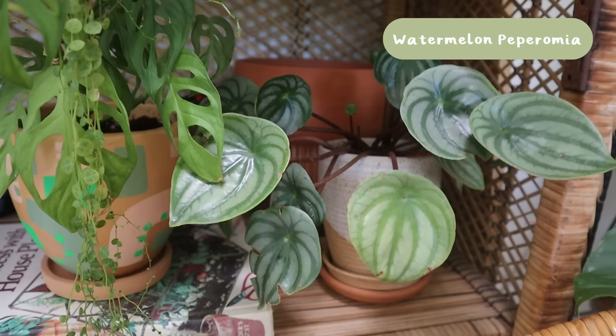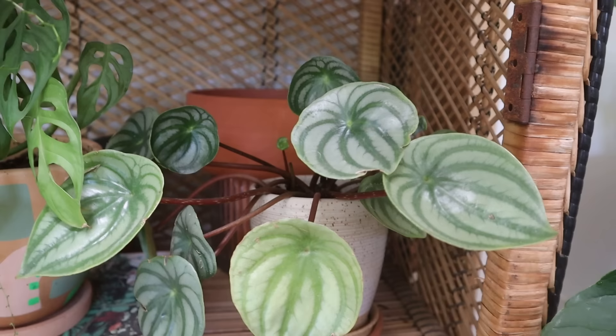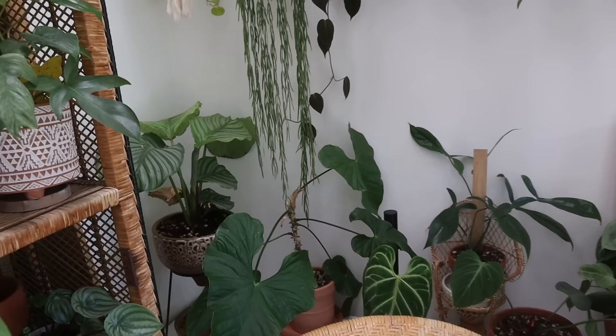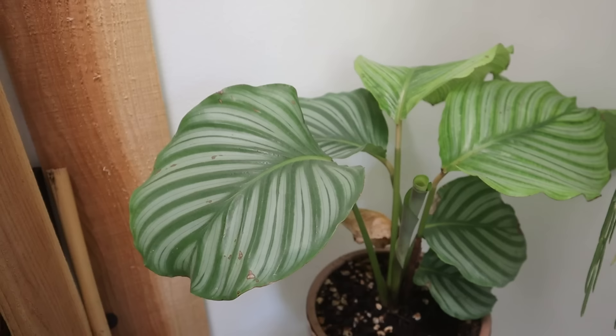Next to that I have a Peperomia watermelon — this is such a cool plant and probably my favorite peperomia. I love the way these leaves look, so succulent-esque and striking. All the growth comes out from that central point and just puffs up. It's also a sort of ground cover plant so it tends to grow low, which I love. This one is also in a pot by Terra Vita.